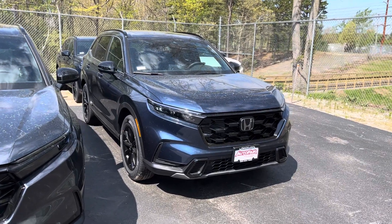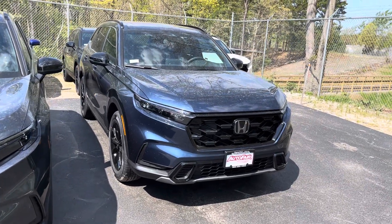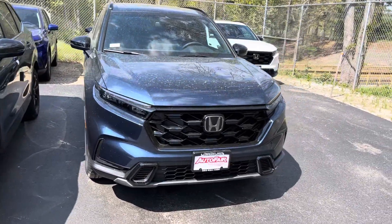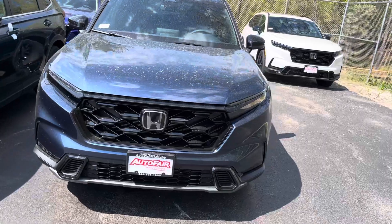Good morning, Mr. Robert. This is Sammy at AutoFair Honda. Amy at our BDC department asked me to make this short video for you for the all-new 2024 Honda CR-V Hybrid.